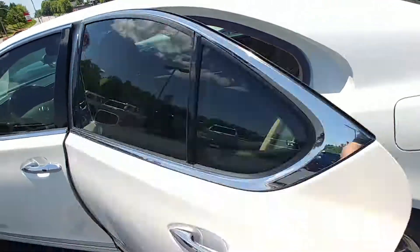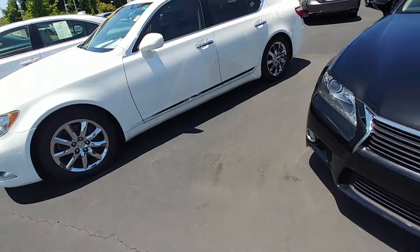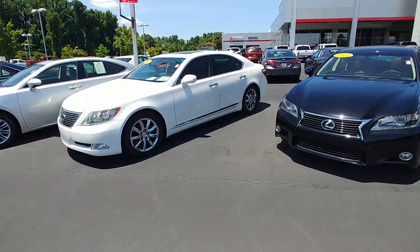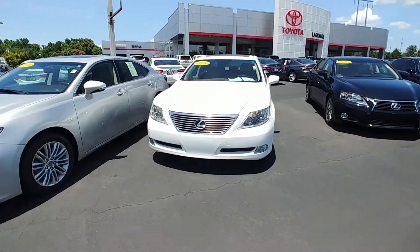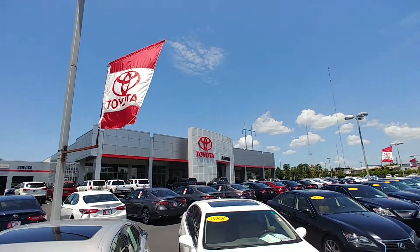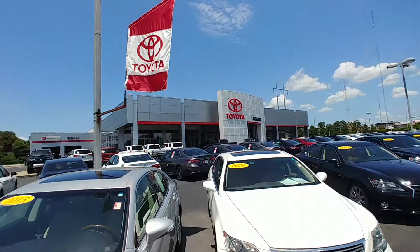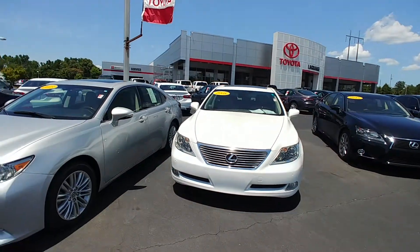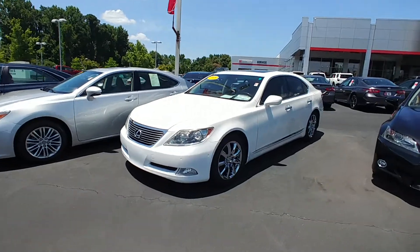It's a 2008 Lexus LS460, only has 83,000 miles on it. This thing will be gone in a heartbeat. Please give me a call — let me know what you think. 706-882-2963. We're located at 1221 Lafayette Parkway. Thanks for watching, have a wonderful day.